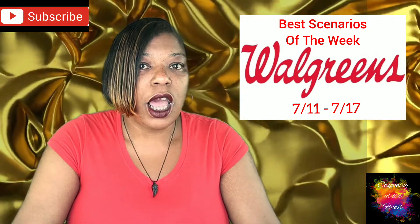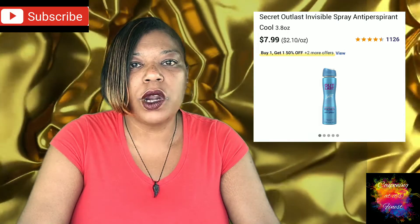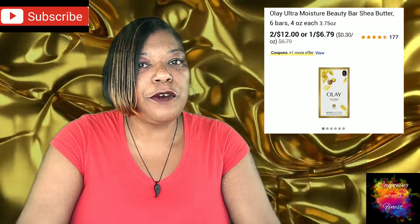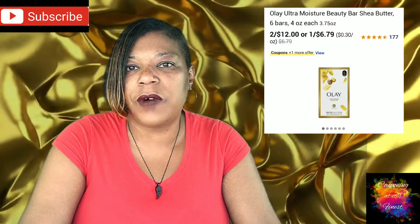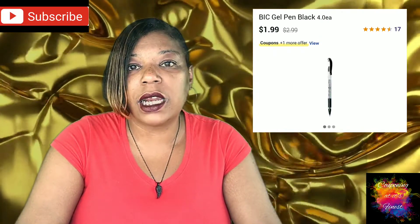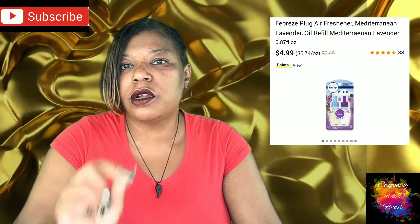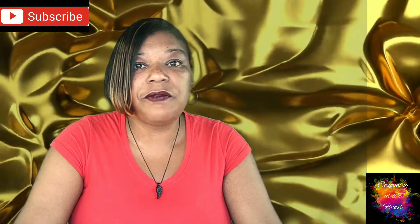For your second transaction, buy two Secret Outlast spray deodorants at $7.99 — remember those are buy one get one 50% off. Buy five Olay or Old Spice body wash or bar soap at two for $12 ($5.99 individually) — four will be $24, plus $5.99 for the fifth. Then buy two BIC Velocity pens at $1.99, two Dawn Power Wash at $4.99, and two Febreze plug refills (single plugs) at $4.99. That brings your total to $65.92.